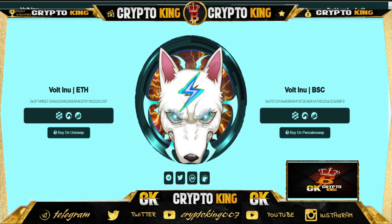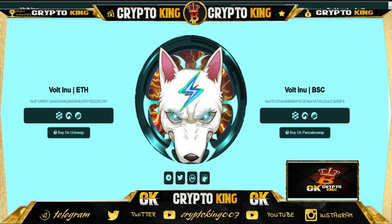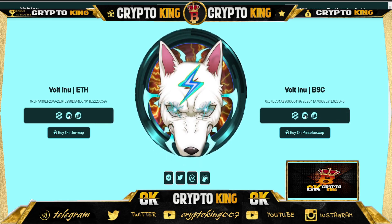Hello friends, welcome back to my YouTube channel. It's me, Sirena Watching Crypto. Today I'm going to talk about Voltino again — we covered it in the past, so this is an updated video. They are doing pretty well.